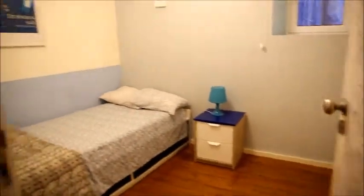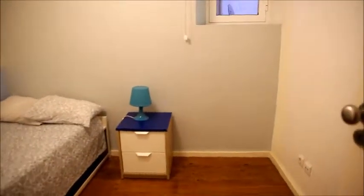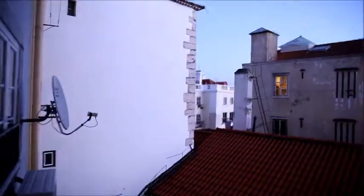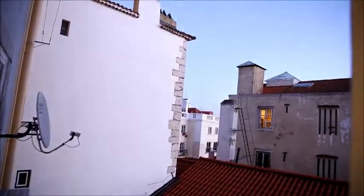So now we go further and we get to bedroom number one on this side. It has a single bed, a lamp, and a small chest of drawers on the side, and a window. The window leads to the back part of the building — a very nice, very typical Lisbon view of the rooftops.